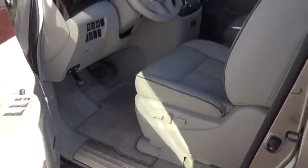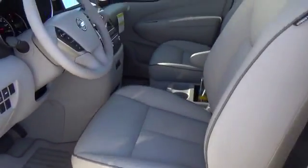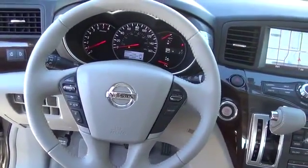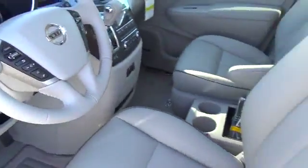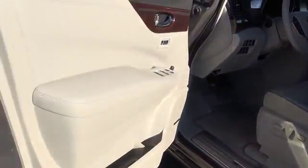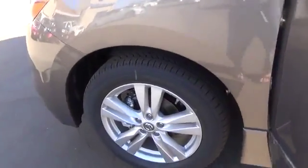Be sure to ask about our two-year free maintenance plan and the Valley Advantage, which provides a six-year, 100,000-mile limited powertrain warranty with the purchase of a new Nissan vehicle. Come visit us at 1005 Ken Pratt Boulevard in Longmont. Don't worry, be Valley!